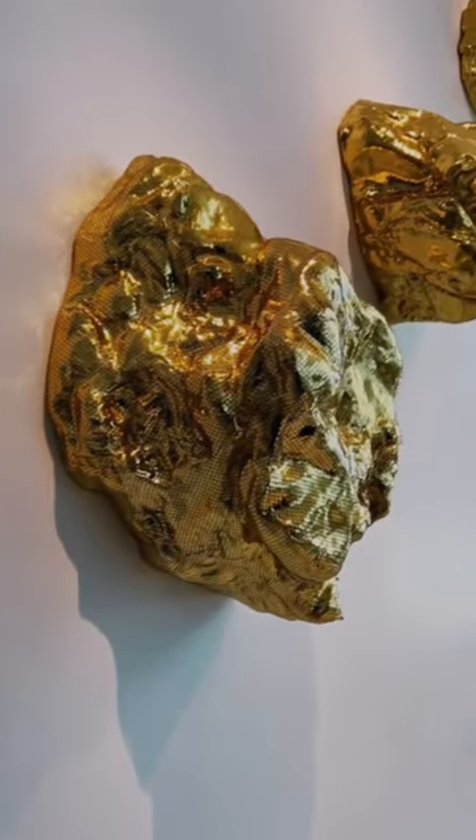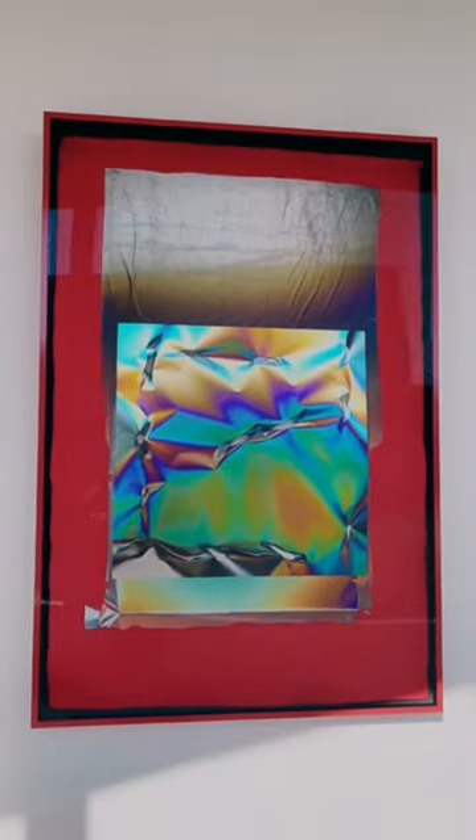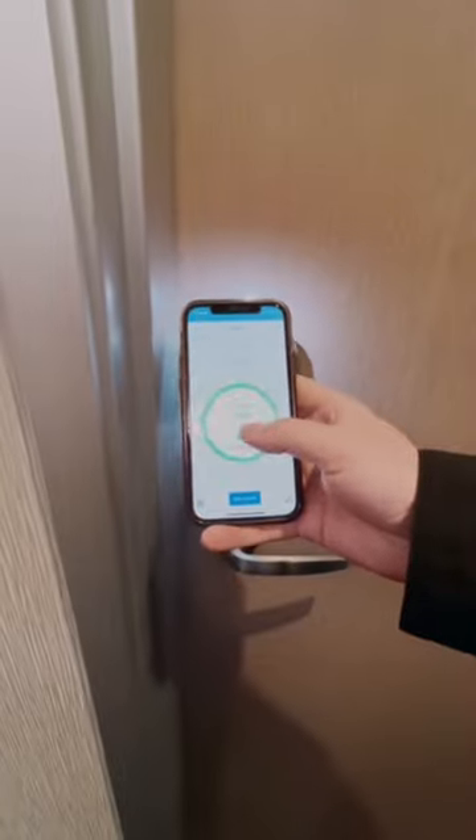They even have artwork in the elevators. I didn't film it because pretty much every time we were in the elevator someone else was in it, but I did walk around the entire property just to check out all the artwork they had displayed. And here is a quick view of our room.